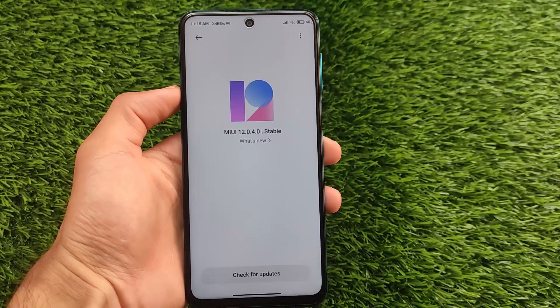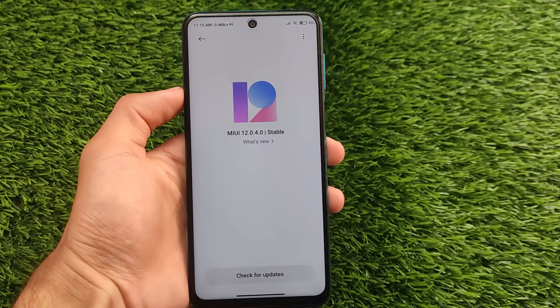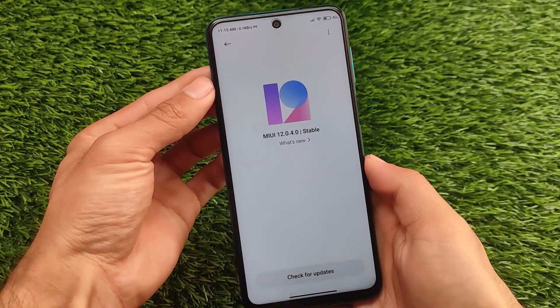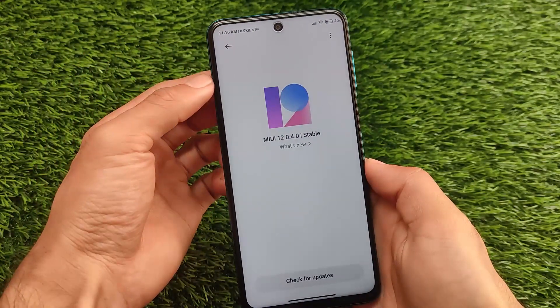You can install this update as an OTA or you can install it from a custom recovery. I tried to install it from the custom recovery, but you can install it as an OTA also. The link for the OTA update and the recovery update — both links are in the description.